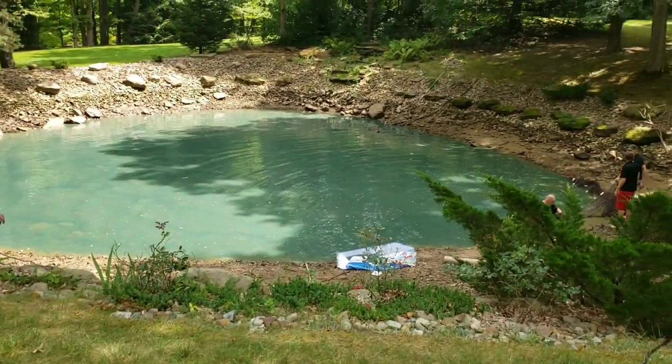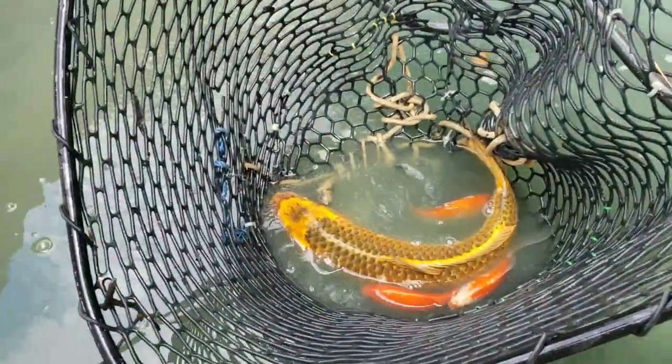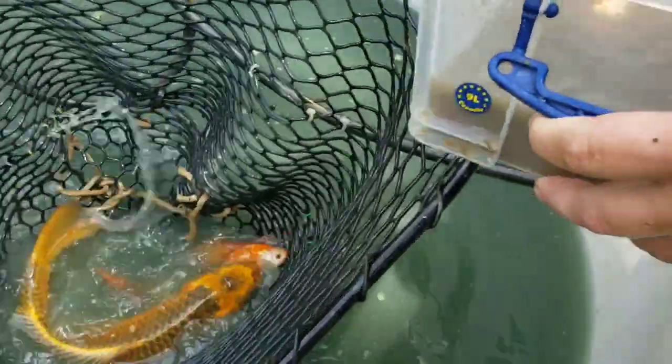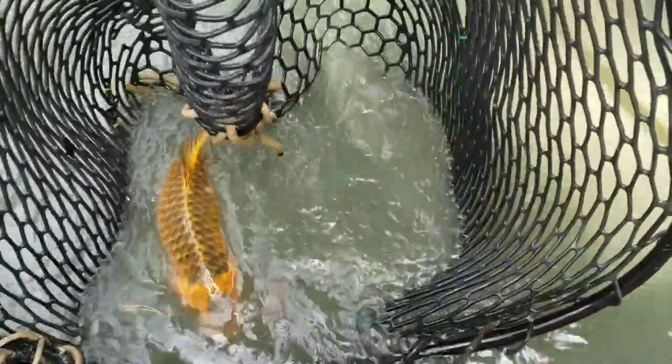Alrighty, so here we are — on the fifth drag we finally got one of the big ones. Here's a couple of the smaller ones as well. Go ahead and dump them in there — they all got to go in there. There's this beautiful koi.